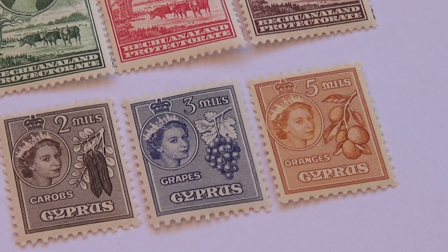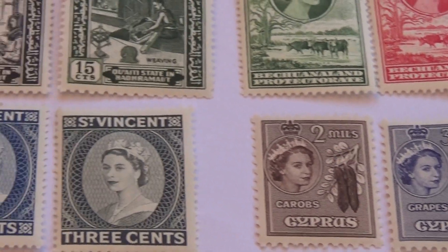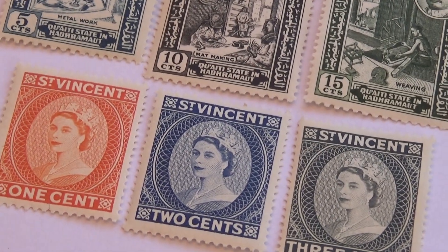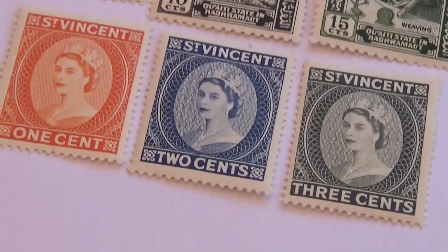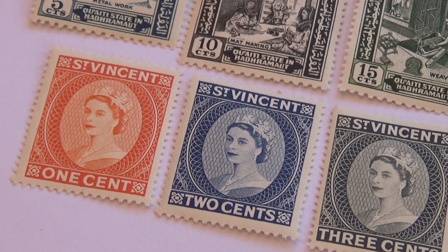And these are all unused stamps, excellent condition. And then right here we have these three: the one cent in orange and white, the two cent in blue and white, and the three cent in green — St. Vincent.